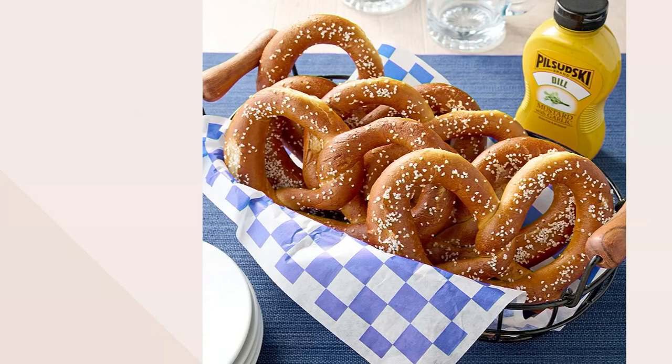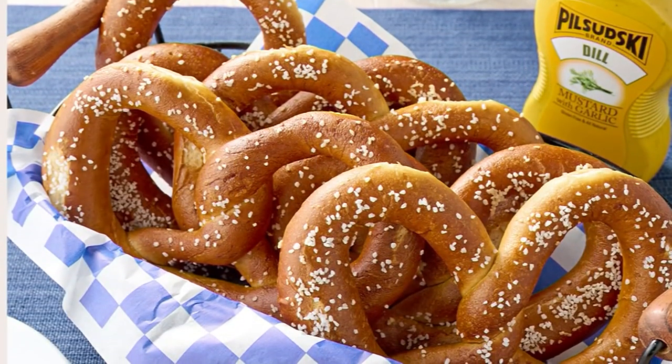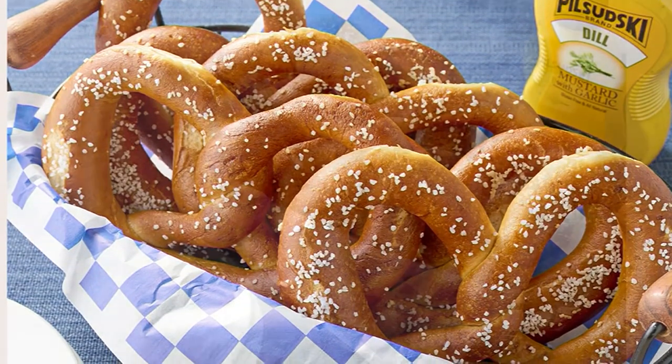One of my best friends loves pretzels and she loves salt, and she would love this next item. It's from the Pretzel Company. You're going to get 10 4.5-ounce hand-twisted soft-baked pretzels with mustard. It's new, and it's a QVC price of $39.